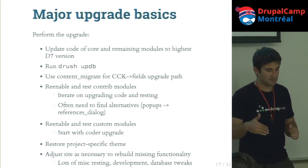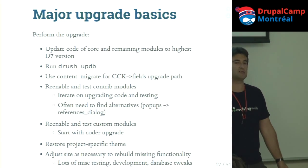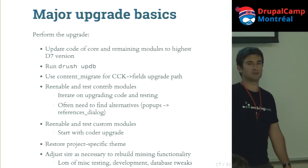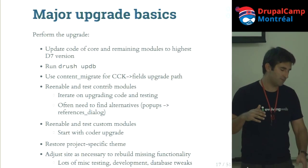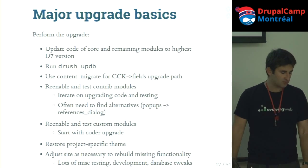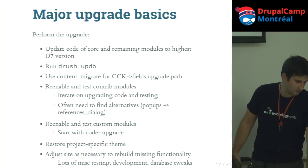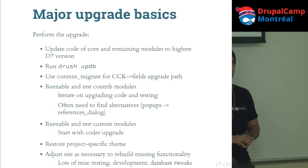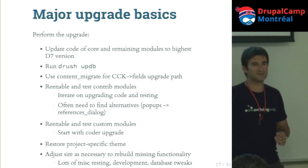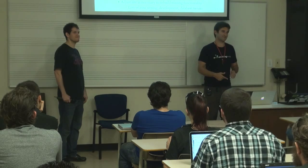After migrations run, re-enable and test all contrib modules — they'll probably have lots of errors, and you'll submit patches to drupal.org. Iterate on testing, fixing code, fixing migrations, and running drush updb again. Sometimes a module like the popup module in Drupal 6 doesn't exist in Drupal 7, but has a good replacement like References Dialog. There's also a module called Coder with a sub-module called CoderUpgrade that does a static analysis of your custom PHP code and annotates what needs to change. At the end of a major upgrade, you'll be very familiar with Drupal's database structure.